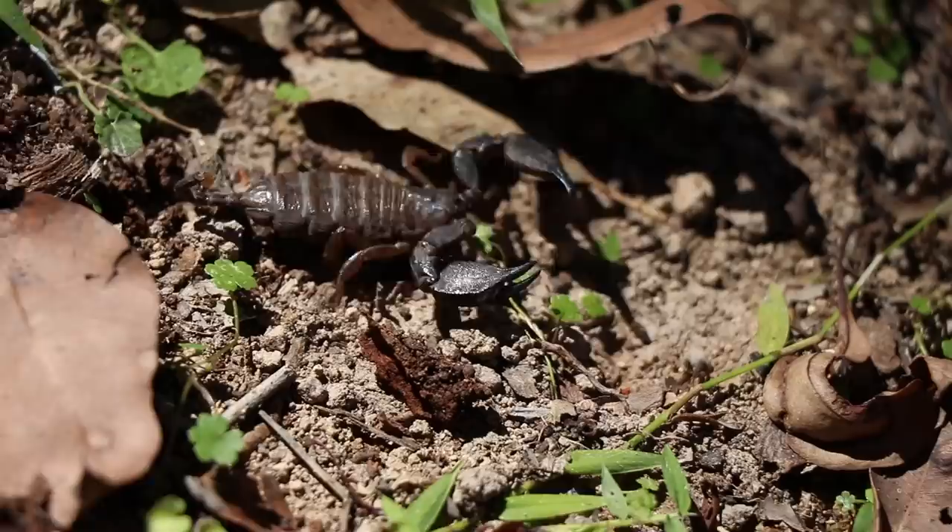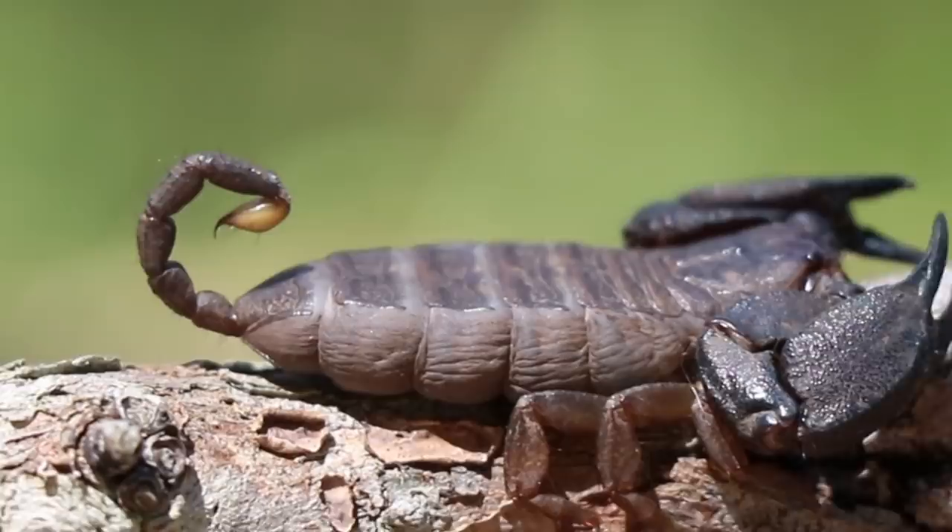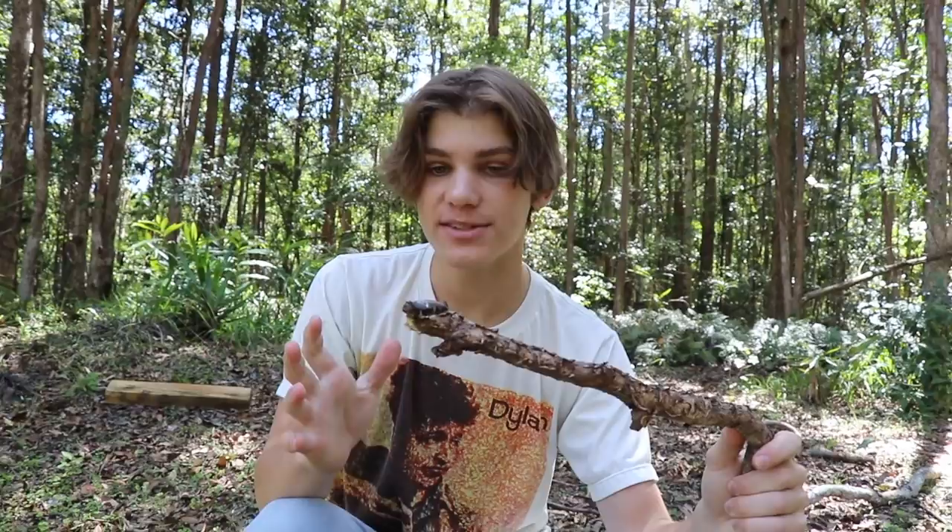Scorpions have an exoskeleton - same with centipedes. We have a skeleton inside of us, but these guys have it on the outside, which allows more protection. You can normally judge scorpions by the shape of their tail and pincers: if they've got really big pincers and a small tail, they usually use their pincers to kill prey instead of stinging it. The amazing thing is all scorpions are venomous, but only 25 of the 1,700 species are lethal to humans.